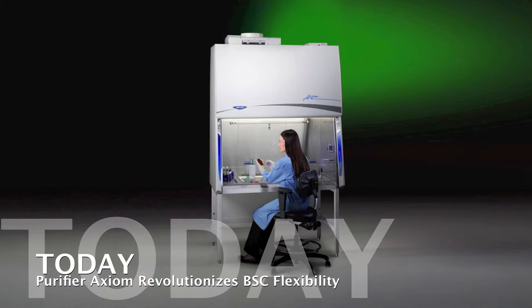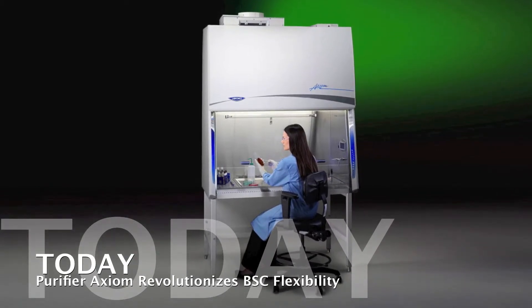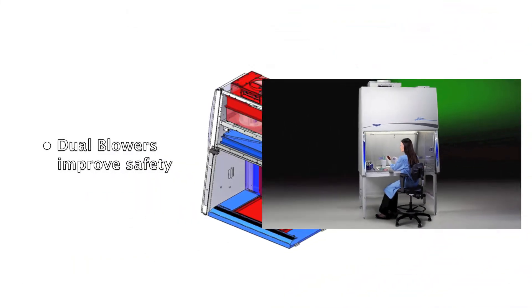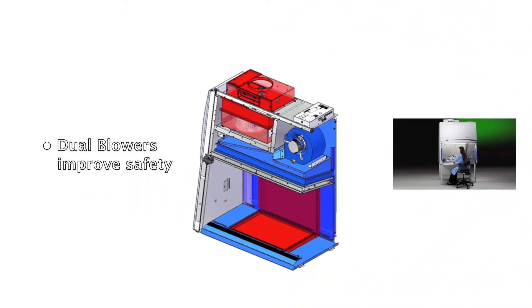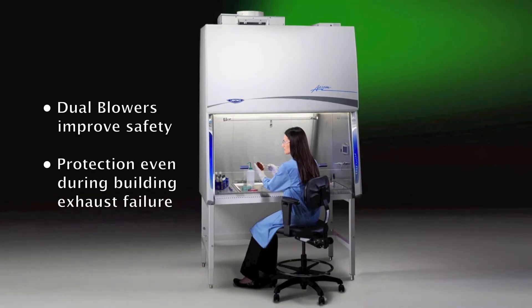Utilizing the same CAP system to maintain accurate and precise airflow, the Purifier Axiom's dual blowers actively maintain safety for the operator's environment and materials in the work zone, even during building exhaust failure.